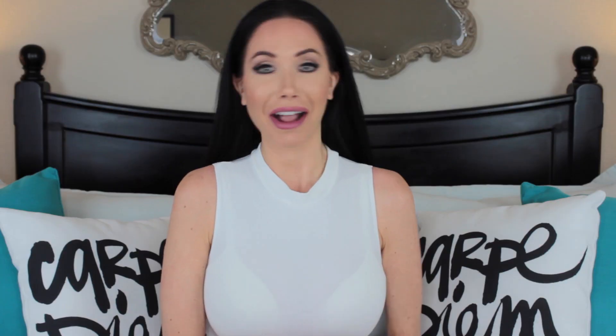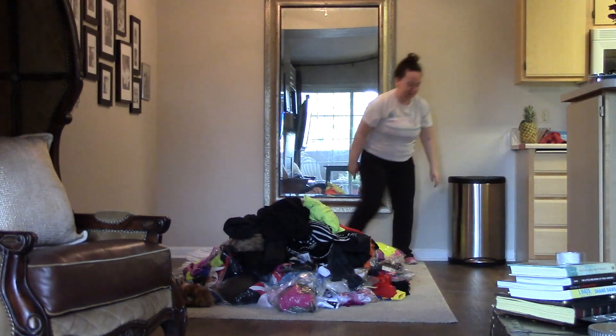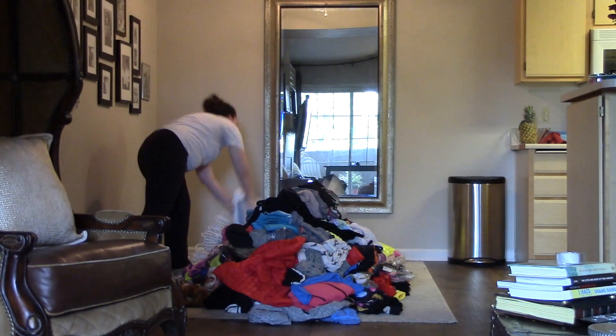So if you guys want to see how I spring clean and how I organize my closet and my drawers and color coordinate everything, then keep watching. At the beginning it can seem kind of overwhelming — you're like, oh my gosh, I have all this stuff, what am I going to do? So basically what I did was I literally took every piece of clothing I owned out of all of my drawers, out of storage from downstairs in my garage, everything from my closet.